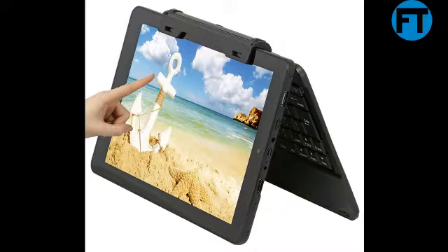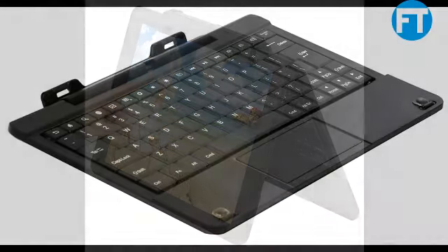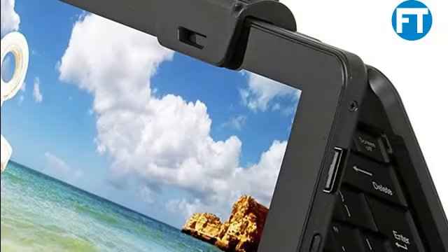10.1 IPS LCD touch screen display, resolution 1280x800. Dual camera, 2MP for both front-facing and rear-facing. Android 5.0 operating system, Bluetooth, 1x Micro USB, 1 headphone mini jack 3.5mm, 1x Micro USB detachable keyboard, 6 hours battery life, 2.9 lbs.